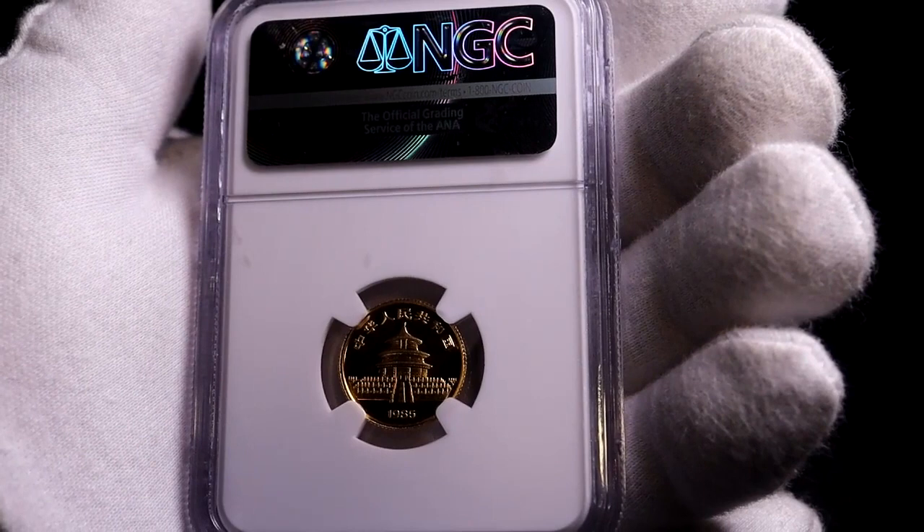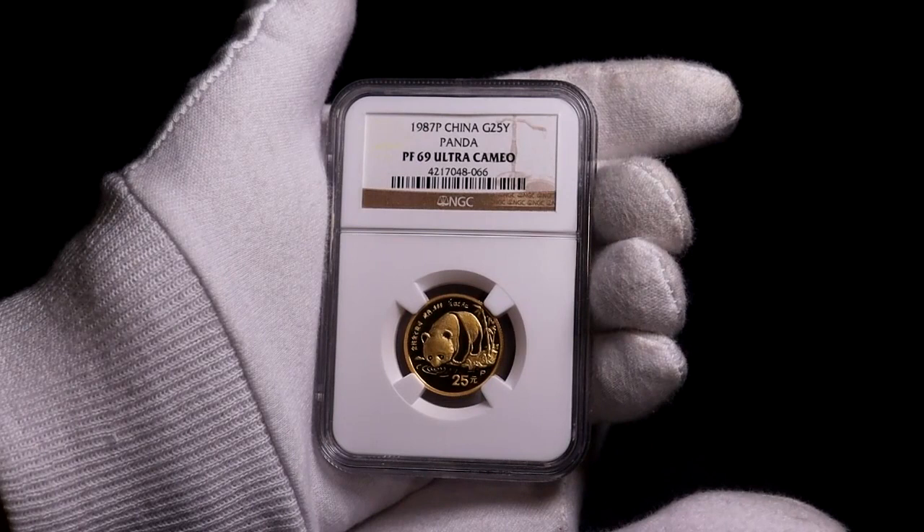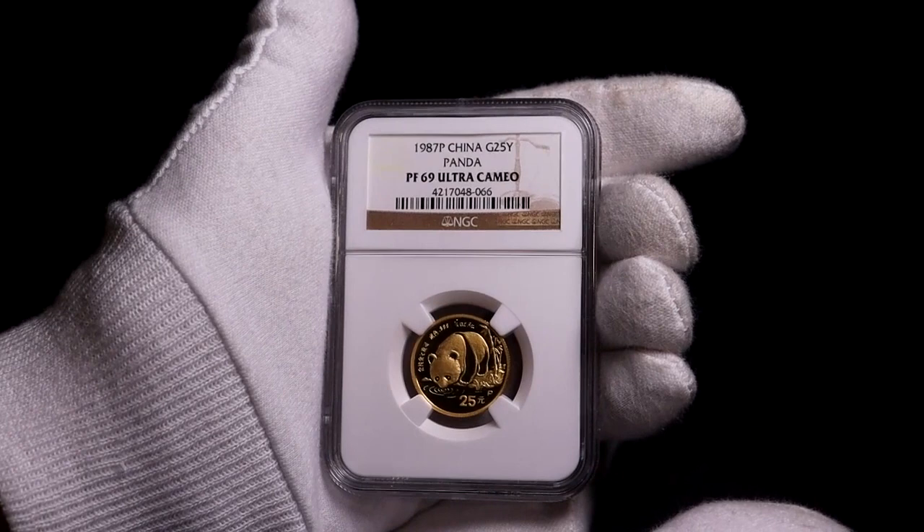I try to get them as close to spot as possible, but there are certain years where there are not that many surviving coins and they go for quite a premium. This 1987 one-quarter ounce coin is the only proof panda coin I have.